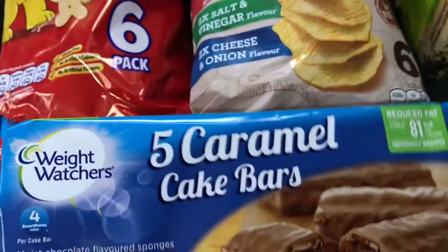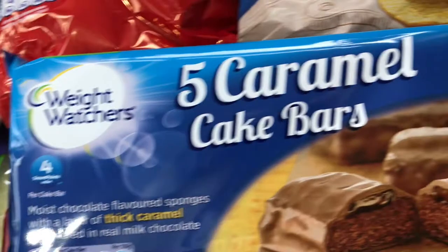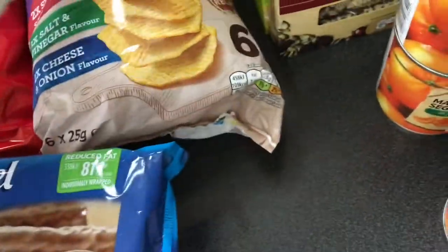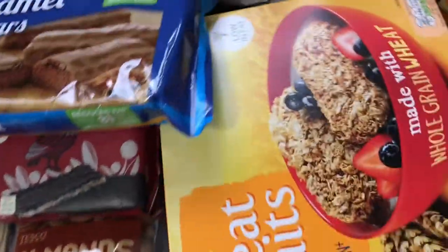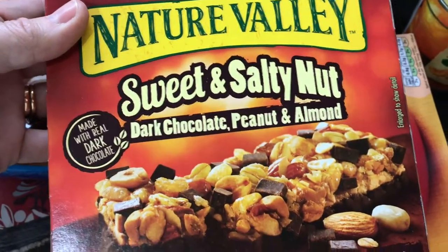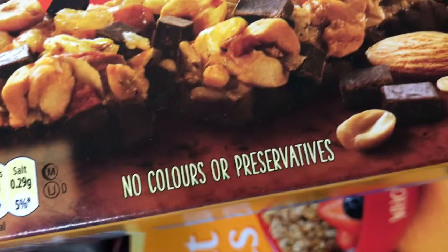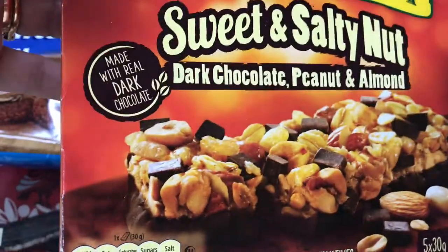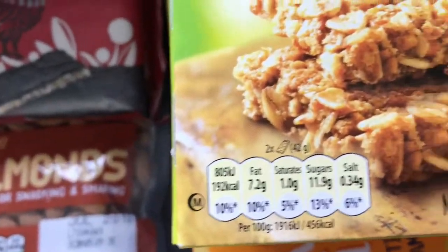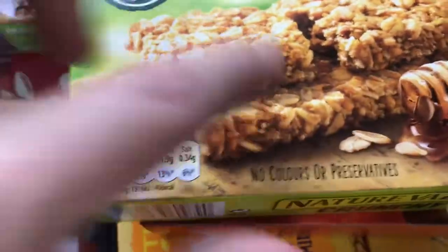I was looking for the Tesco cake bars everyone seems to be eating but couldn't find them, so not to be outdone I got some Weight Watchers caramel cake bars — 81 calories a bar, about four syns. Got some Weetabix because I'm going to make Weetabix muffins for Healthy B — I'll maybe show you me making those. Also Nature Valley sweet and salty dark chocolate peanut and almond bars — 139 calories per pack, that's about seven syns but they look quite substantial with proper dark chocolate. And got some of the badger pole bars for my husband — don't touch me! — they are high in syns, 192 calories, about nine and a half to ten syns for two bars per pack.